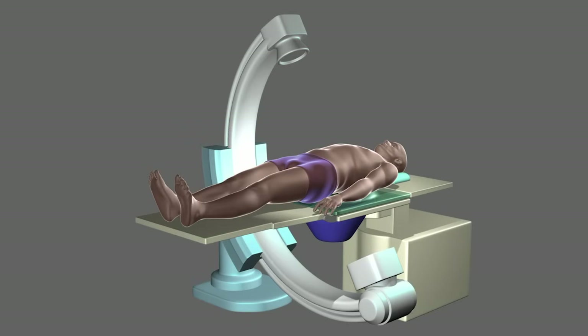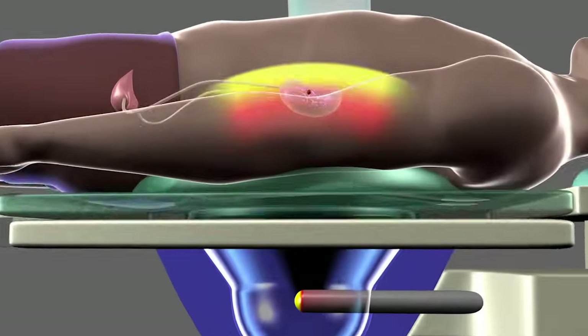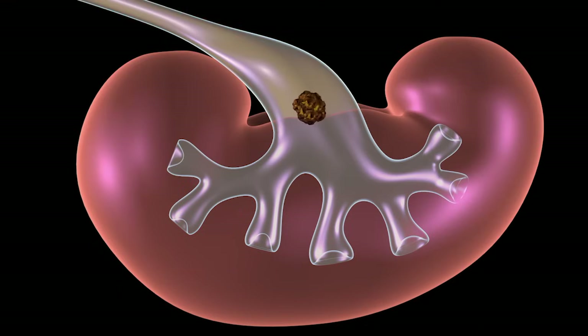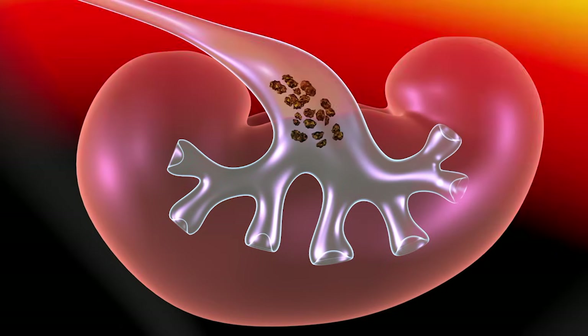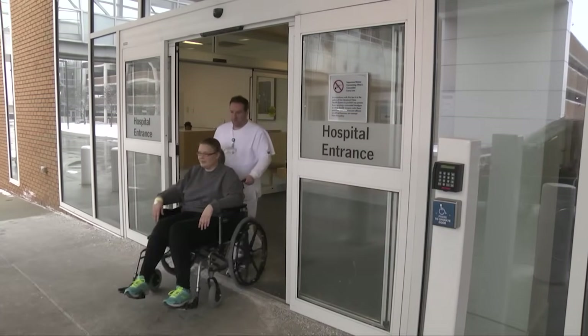Shockwave lithotripsy is a surgical procedure in which high-energy shock waves are transmitted through water and directed at the kidney to break the stone into smaller pieces. This makes it easier to pass them through the urinary tract. Shockwave lithotripsy is an outpatient surgery and you will go home the same day.